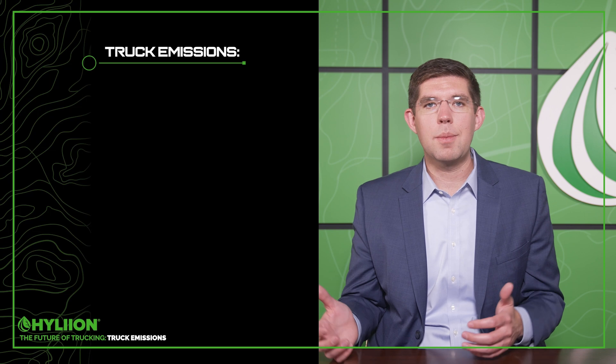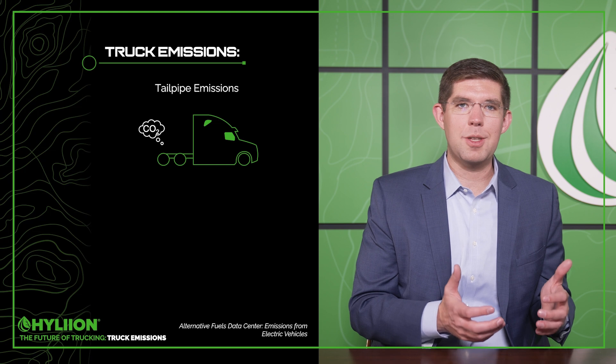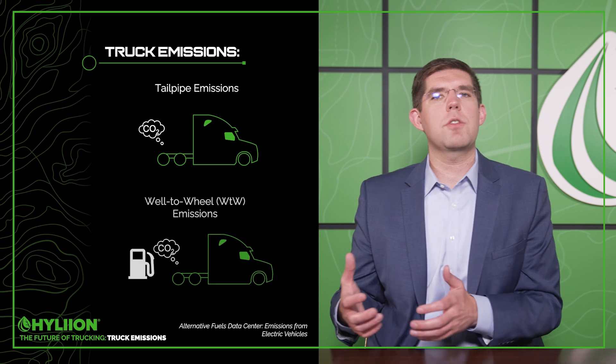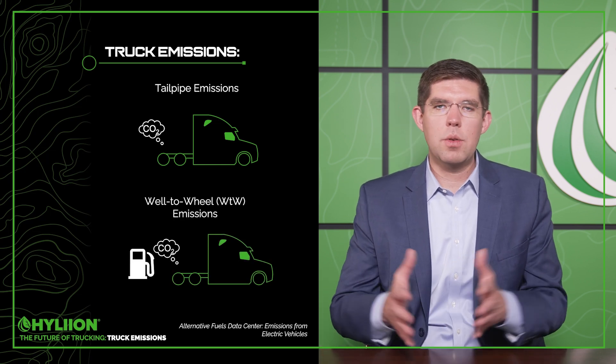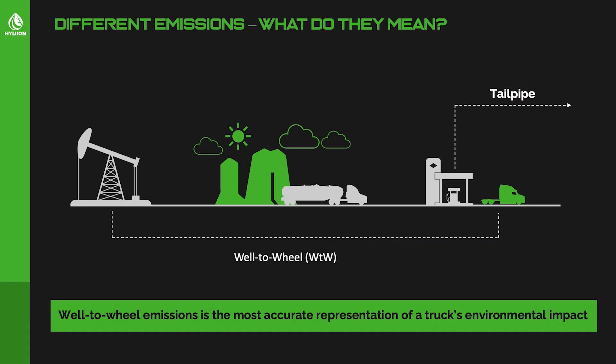There are really two ways of calculating emissions. There's tailpipe emissions — very self-explanatory, it's measuring the pollution coming out of the tailpipe of the truck locally at the vehicle level. But there's also well-to-wheel emissions, which looks not only at what pollution comes from the vehicle, but all the way back at where the fuel came from, how it was extracted, how it got to the vehicle, and what the overall emissions profile is. Our argument is that we should be using well-to-wheel emissions to calculate the true emission profile of a vehicle.